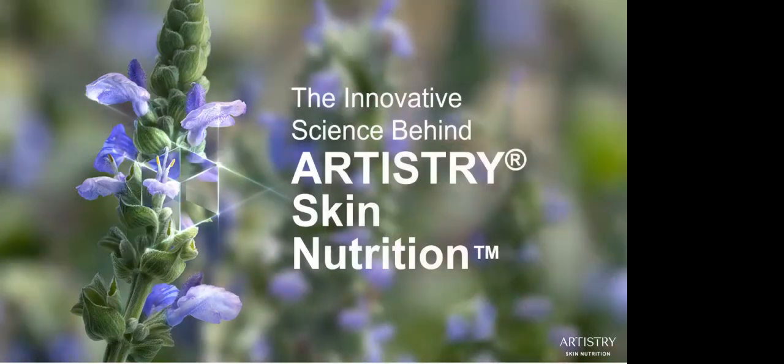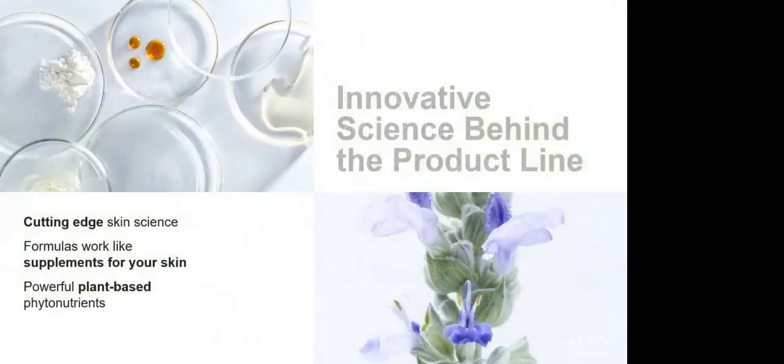Let's have a look now at the cutting-edge innovation and science behind the new Artistry skincare line. This can help you understand the background and the inspiration behind this very exciting new product line. You can share this information with your customers — it's easy to learn, easy to understand. You can't really have a fully informed conversation about this new skincare line without first understanding the innovative science behind the brand.